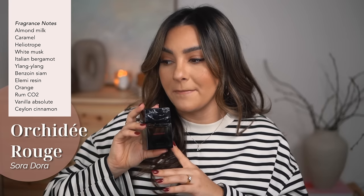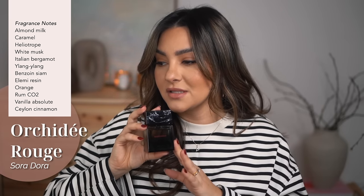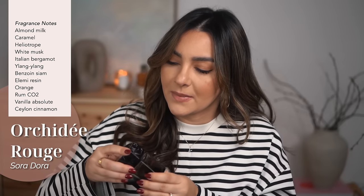Let me know if you want a whole video on those two new perfumes because I have thoughts. But let's talk about Orchidée Rouge — this one is my favorite from the line. I think it's so unique; it's not mass-appealing but also not extremely edgy. It's like a nice introduction to niche perfumery. The main accords are sweet, spicy, creamy, gourmand with notes of almond milk, caramel, heliotrope, musk, bergamot, ylang ylang, benzoin, elemi resin, orange, rum, vanilla, and cinnamon. It's a very complex scent.